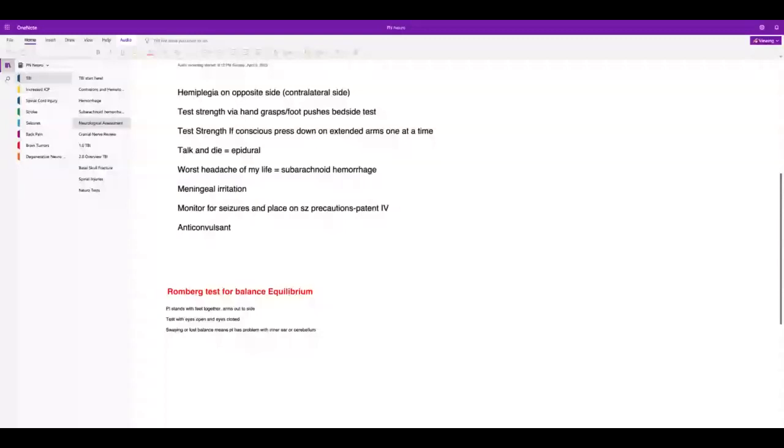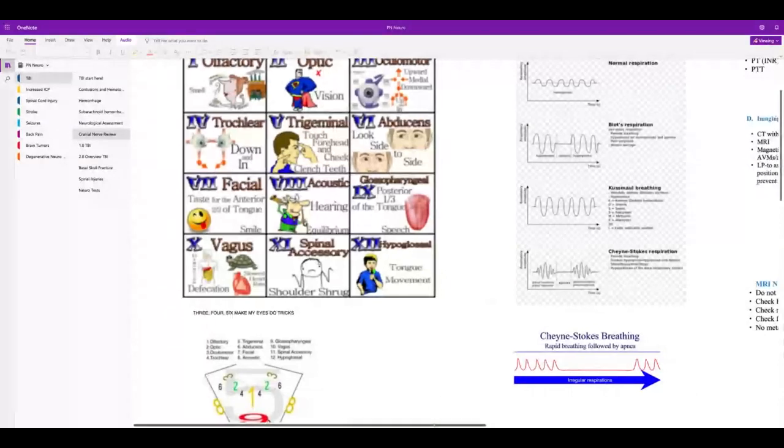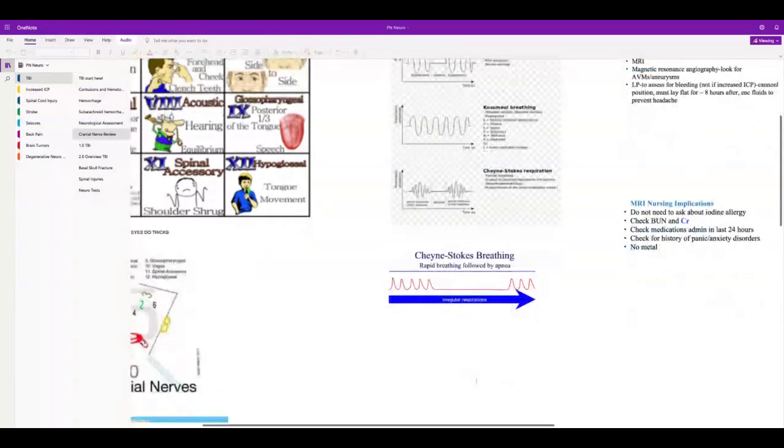One thing to point out: if somebody has increased intracranial pressure, they're going to have erratic breathing — not necessarily decreased, but erratic. Cheyne-Stokes breathing is one common pattern — it's a period of hyperventilation followed by apnea, then rapid breathing again. It's irregular respirations, and you might see that with increased intracranial pressure.